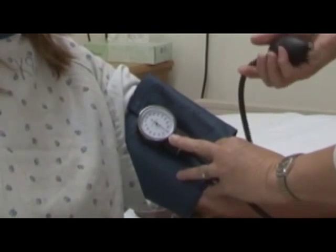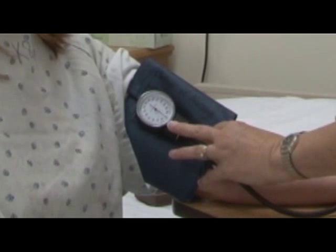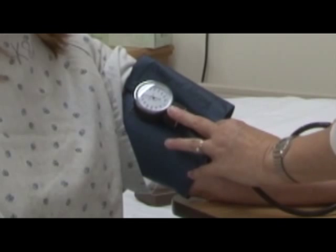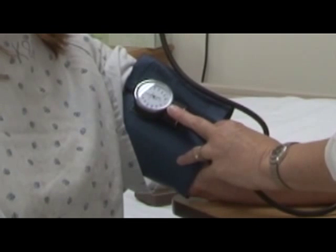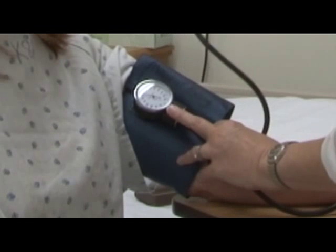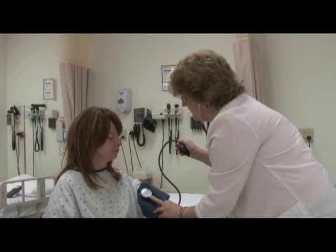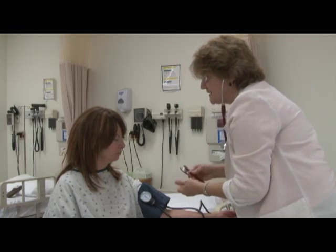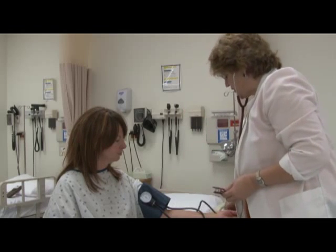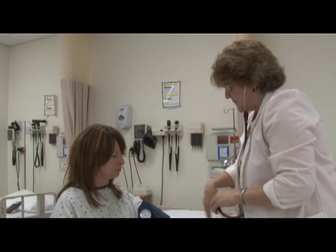Now I'm going to pump up — you said 126, so I'm going to go to about 156, about 20 to 30 above that. Then I'll let it out slowly, listening for that first sound, just turning the crank towards me. I absolutely could not hear a thing, so I'd like to do it again if that's okay. 30 seconds to make sure the arteries have time to let the blood recirculate. Did that hurt you at all? — No.